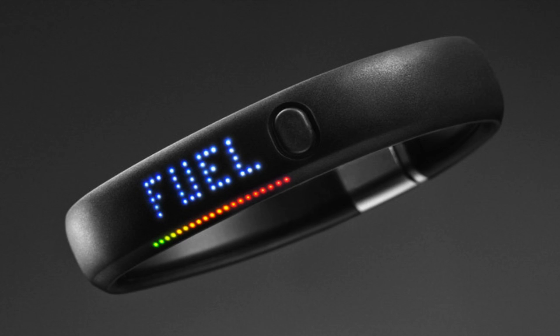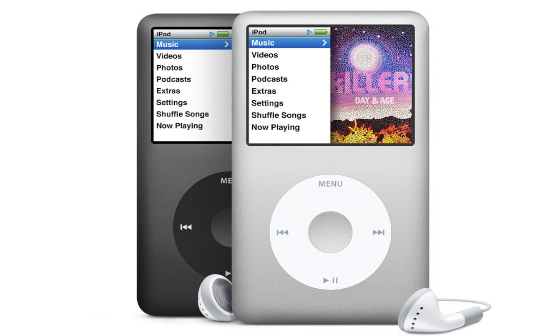Next up we have the Nike FuelBand, which was one of Nike's fitness wearable wristbands and was able to track your fitness, your heart rate, how many calories you burn — pretty much all the simple basic stuff that all the rest of the wearable technology we have right now, including the Apple Watch. Nike decided to get out of the wearable tech business by discontinuing the Nike FuelBand and any other fitness products, which actually caused 70 employees to lose their jobs since there was no longer a need for that position.